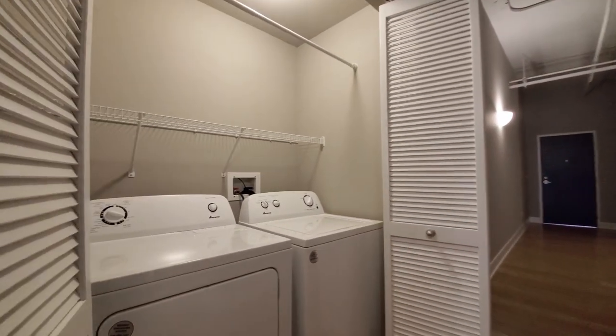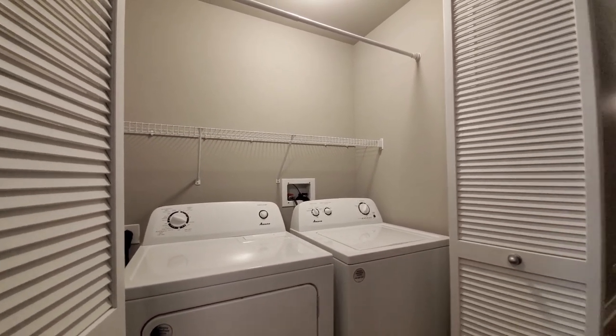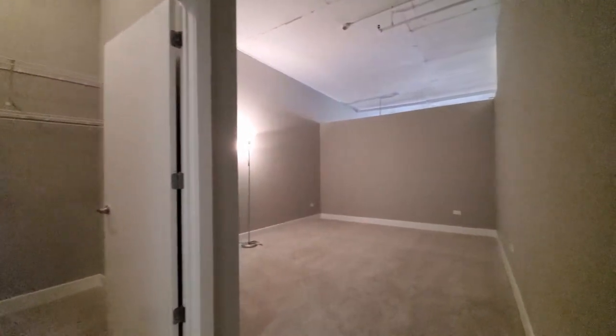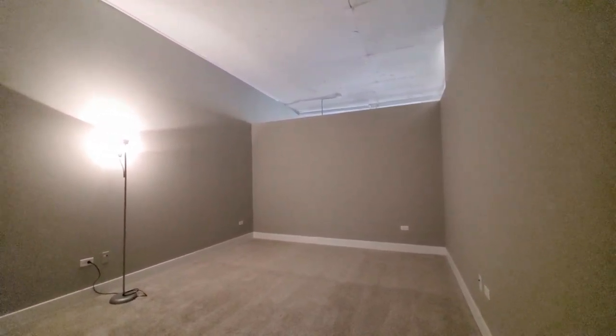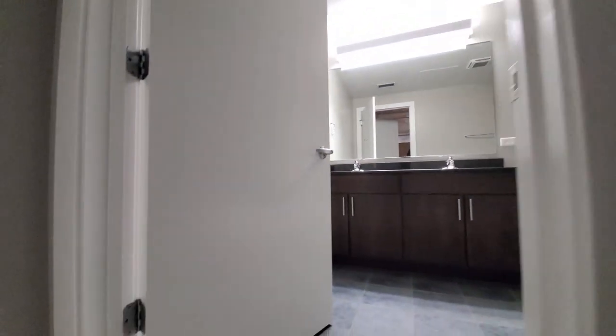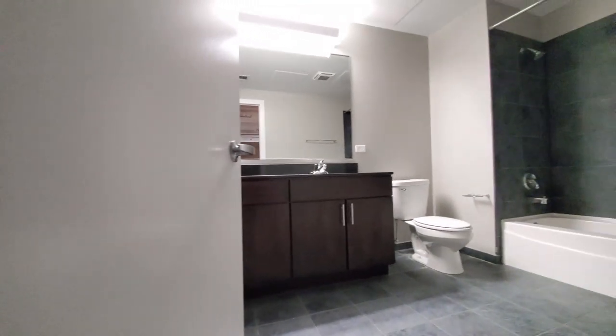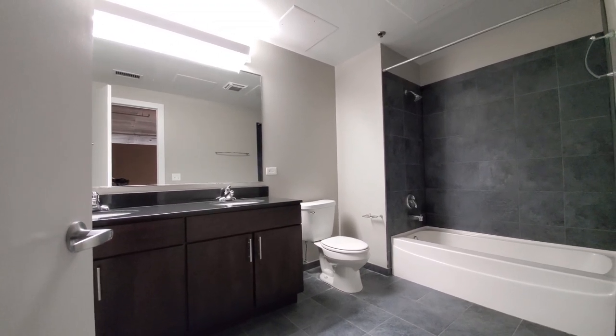There's a full-size front-loading side-by-side washer-dryer with shelving above for storage. Turning into the primary suite — again, a lot of space, with more light through a clerestory opening and a walk-in closet with custom organizers. The primary bath has a double-bowl vanity and a deep soaking tub.